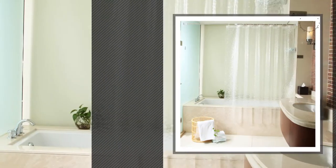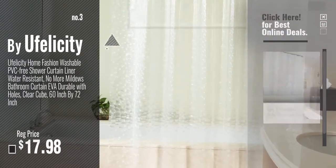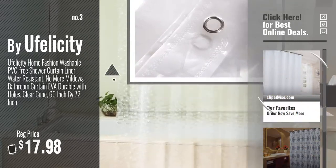Number 3, by Uffelicity. Get your favorite shower curtains now, just click this circle in the corner. Number 4, by Sfut Home.